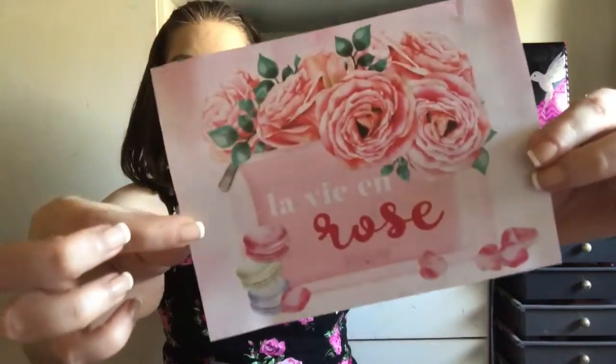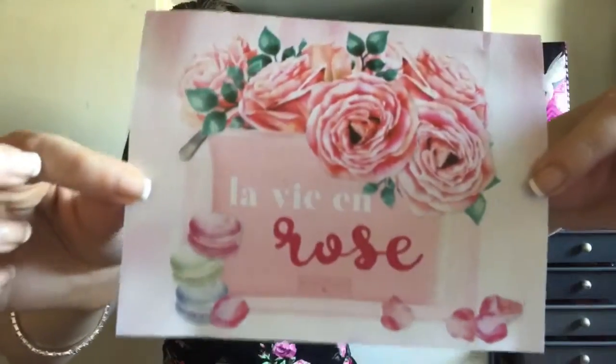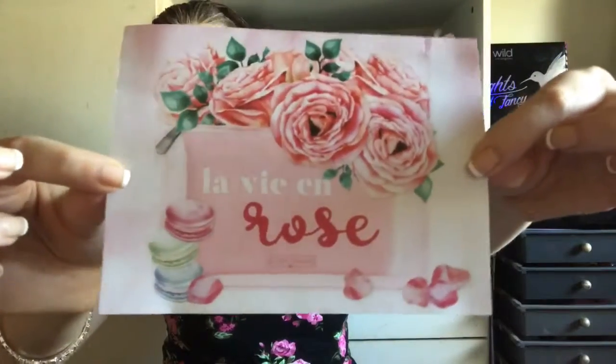I'm so excited, you have no idea! Let me get the card — I put it at the bottom so I didn't ruin it. This month's box theme was 'La Vie en Rose,' and this card is so cute. It actually translates from French to 'life in pink,' and I thought this was literally the cutest thing ever. This is probably one of my favorite cards — I'm actually going to frame this. Look how adorable it is with the roses and the macarons!